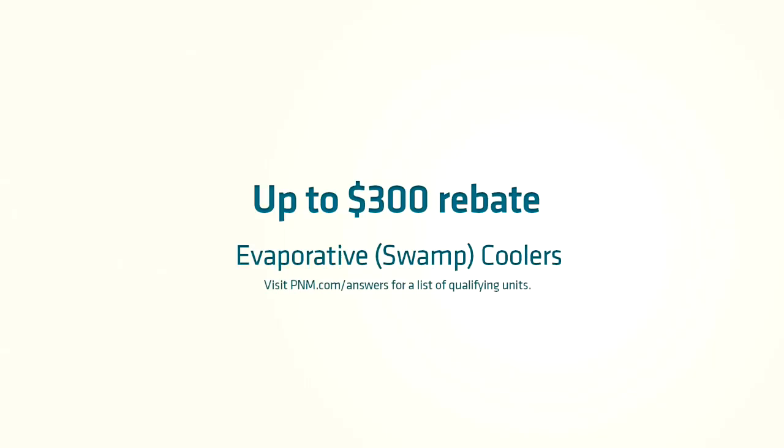At P&M we have big rebates on energy efficient air conditioners and swamp coolers. And now heat pumps too. Rebates up to $300 are available on swamp coolers, and up to $600 on an AC unit or heat pump. It's all about saving you energy and money.